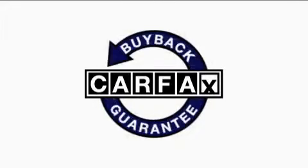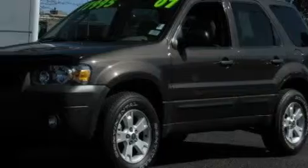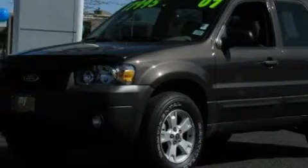Not to mention that this Ford qualifies for the Carfax Buy-Back Guarantee. We invite you to contact us today to learn more about this vehicle.